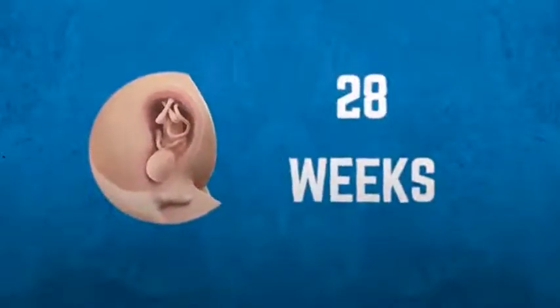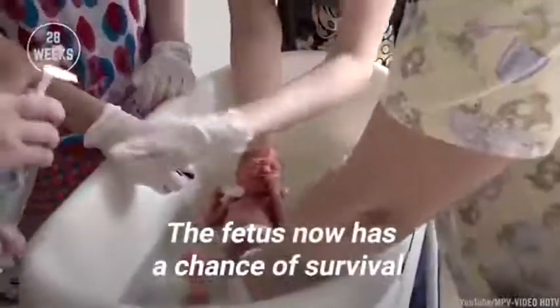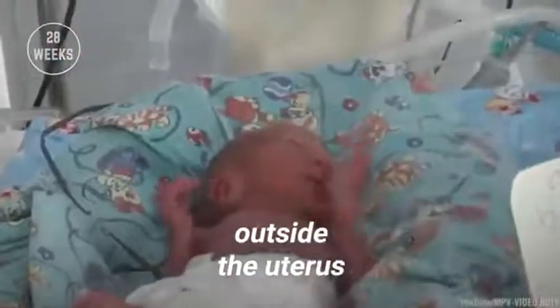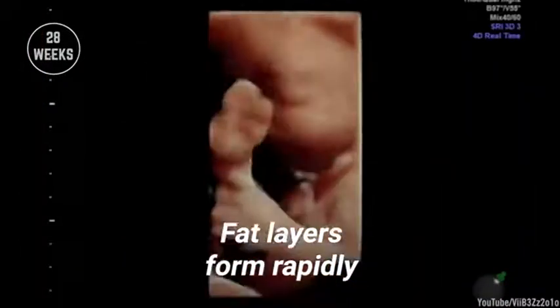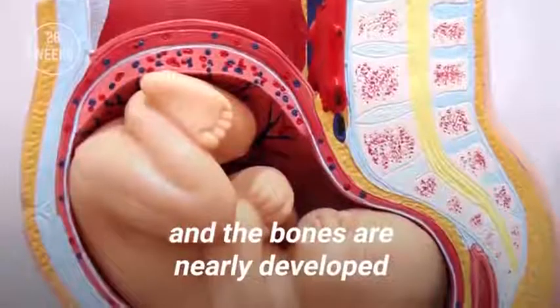Development at 28 weeks. The fetus now has a chance of survival outside the uterus. It can respond to light and pain. Fat layers form rapidly to maintain its temperature after birth and the bones are nearly developed.